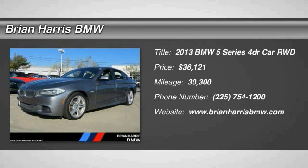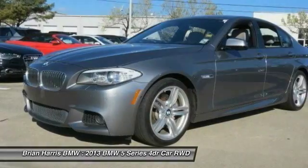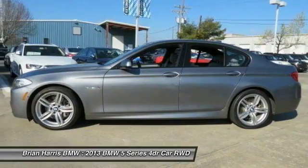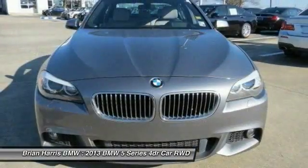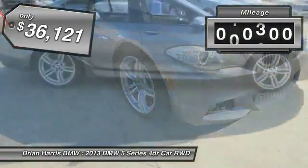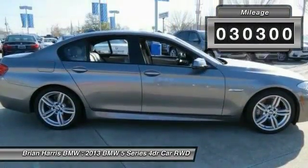The 2013 5 Series. The 5 Series incorporates bold styling cues that departed from BMW's traditional styling language. If you are looking for excitement and boldness, the 5 is for you and is priced below $40,000. This vehicle has less than 35,000 miles.